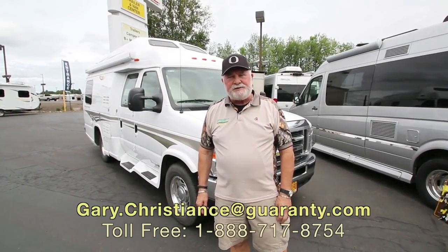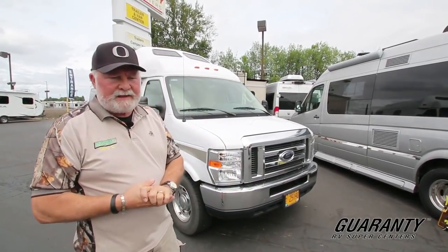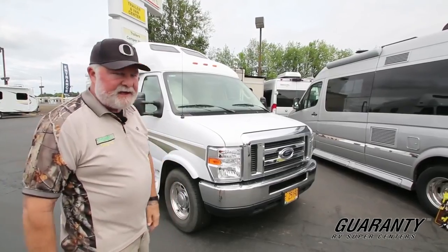Welcome to the world-famous Guaranty RV Supercenters, celebrating 50 years in business. I'm Gary Christians, the van guy, celebrating 35 years for me. 2011 Pleasure Way Excel wide body, 16,000 miles. I got the generator fired up and the heat pump running — let's go inside and take a look.